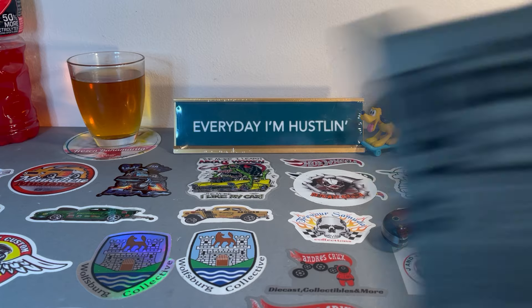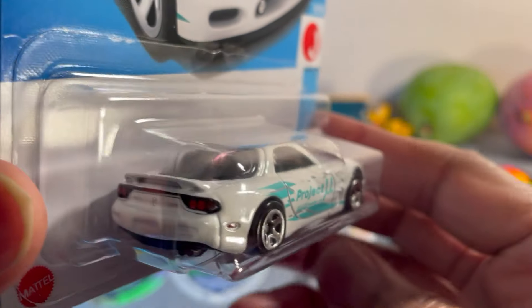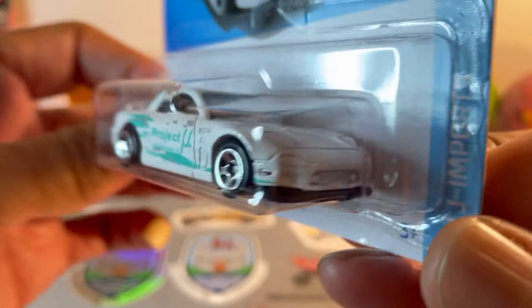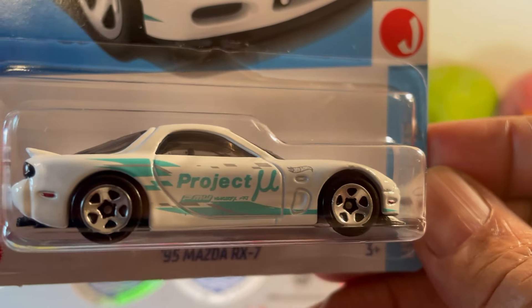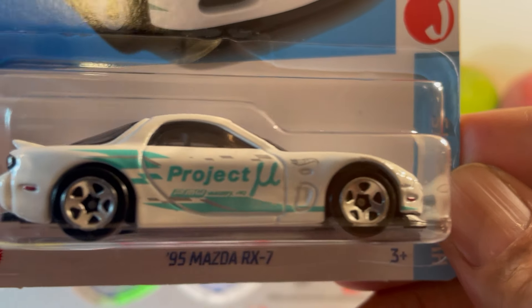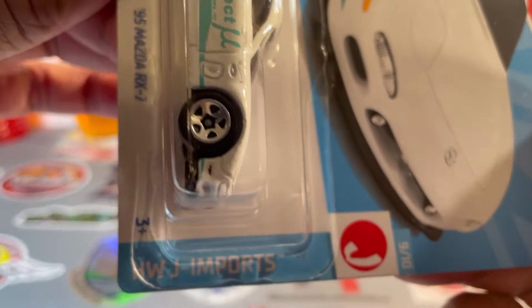This one is a J case 2024 J case — Mazda RX-7. And this is your FD chassis designation, not FC. White with aqua graphics on the side, says 'Project M' — I'm thinking that's Project M. Pretty nice for a mainline.